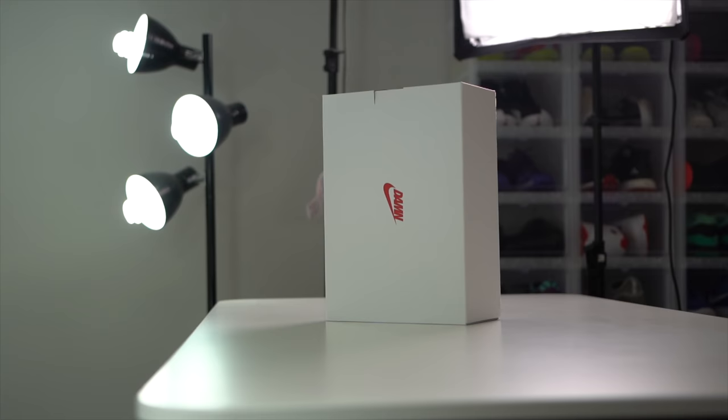Hey guys, it's Jacques Slade here back with another — not really an unboxing, this one's more like a hands-on of one of my favorite collaborations that's come out this year: the Nike Cortez collaboration with Kendrick Lamar.